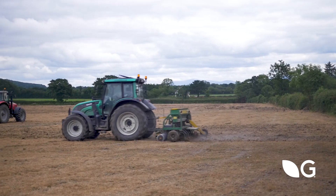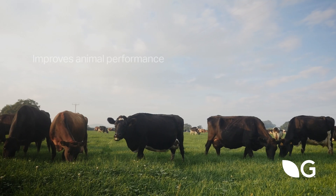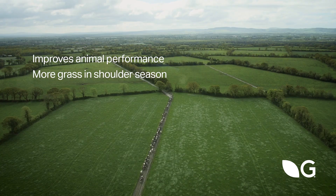There are several benefits to reseeding. Ensuring perennial ryegrass is dominant in your pastures will maintain the quality of pasture and improve stock health and performance. It will provide more grass in early spring and late autumn, which we often refer to as the shoulders of the season.